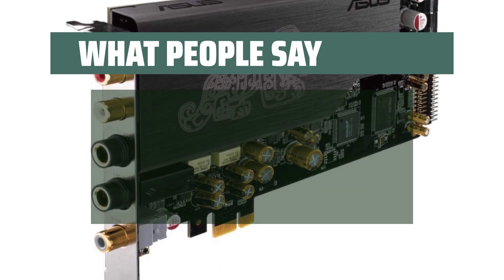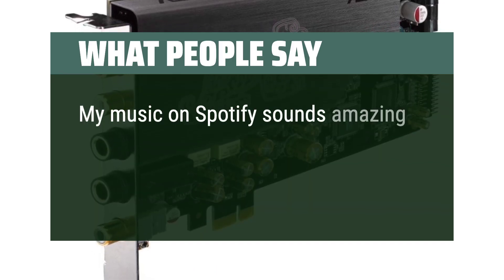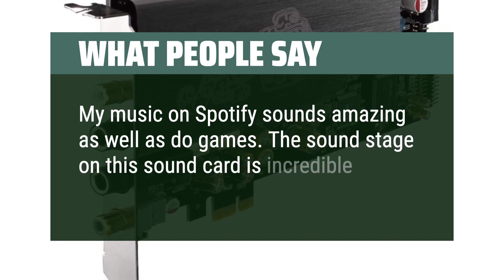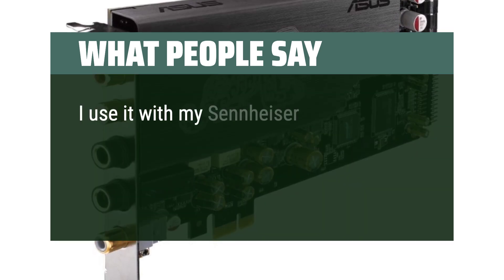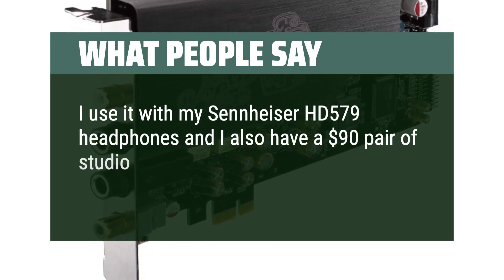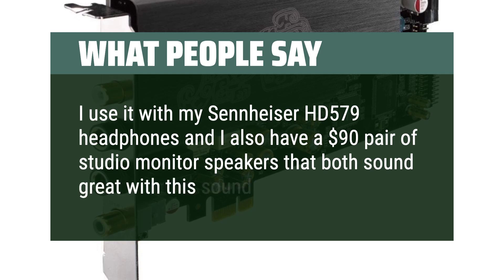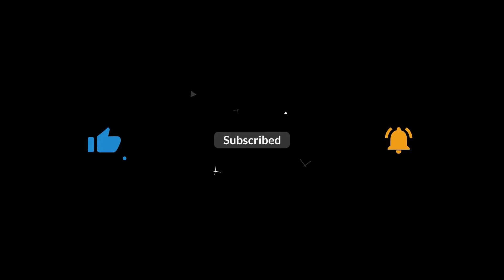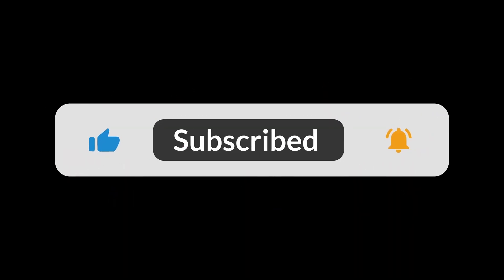What people say: My music on Spotify sounds amazing, as do games. The sound stage on this card is incredible. I use it with my Sennheiser HD 579 headphones and a $90 pair of studio monitor speakers — both sound great with this card. You can find the Amazon purchase link in the description below. Hope this video can be helpful to you. Thanks for watching.